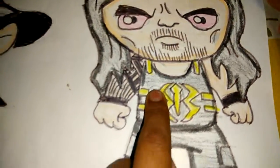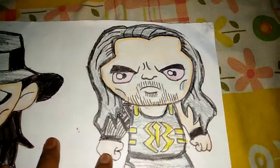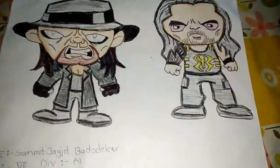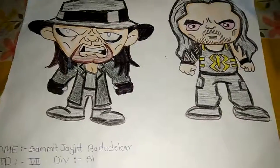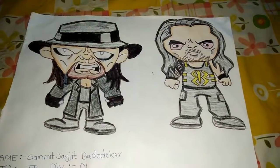Here is his tattoo. So yeah, like this video, share this video, and subscribe to my channel. Bye bye guys!